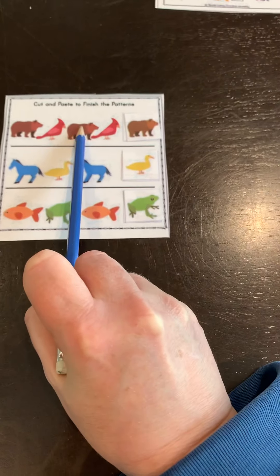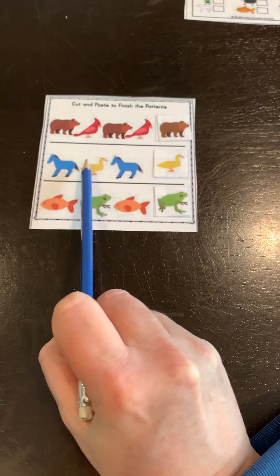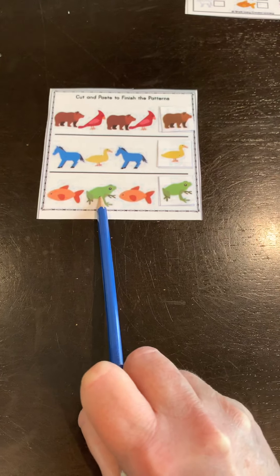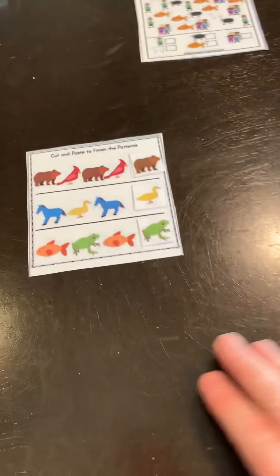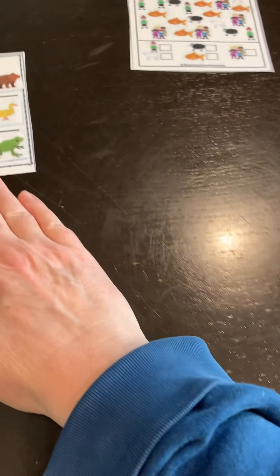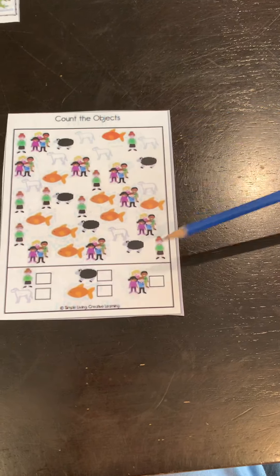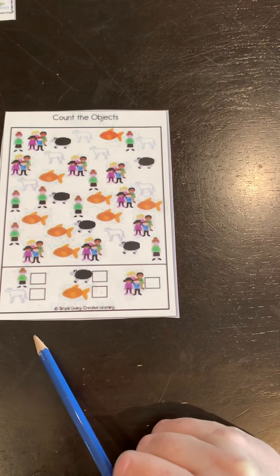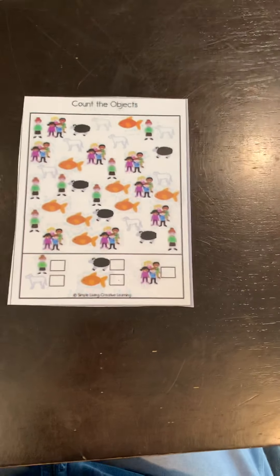Finally, green frog. So now our full pattern is: brown bear, red bird, brown bear, red bird, brown bear; blue horse, yellow duck, blue horse, yellow duck; goldfish, green frog. That's an excellent way to practice patterns! And finally we have a counting sheet — all the children, the teachers, and the animals are all mixed up on these sheets, and down at the bottom you can count and find out how many there are.